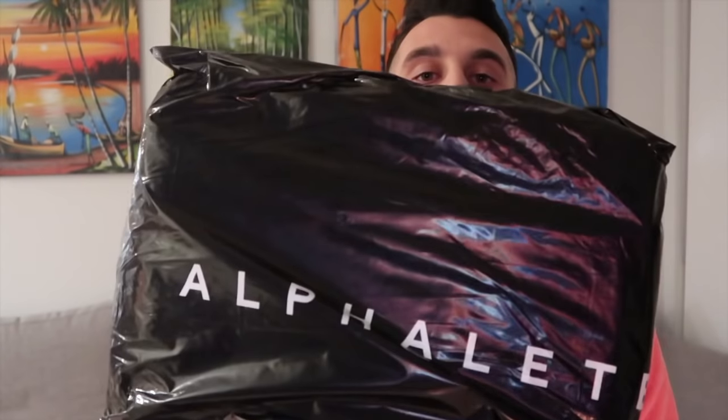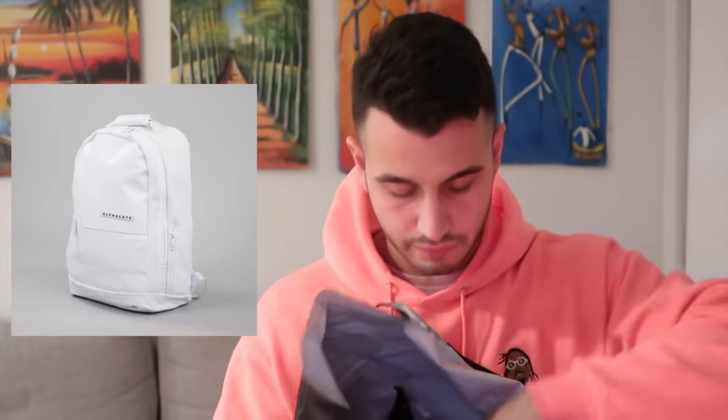You guys can probably all guess right now — this is the backpack. I picked up a white version and I also picked up an Alphalete lifestyle hoodie, the brand new one. I think it came out a couple launches ago, but this is the brand new pinkish edition. Let's go ahead and open up this hoodie.